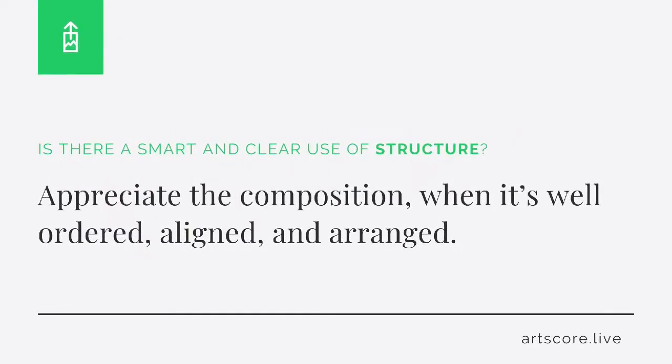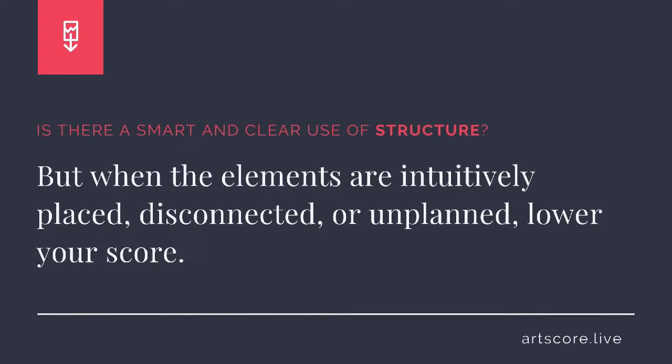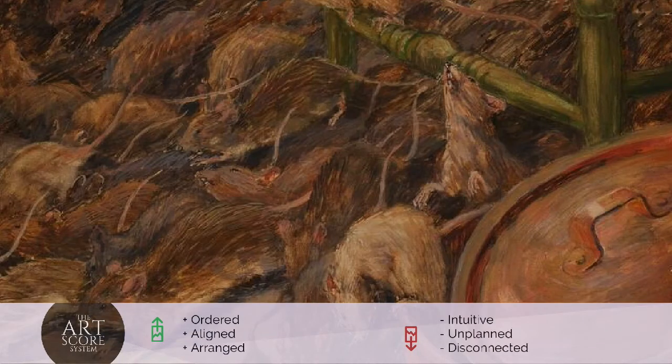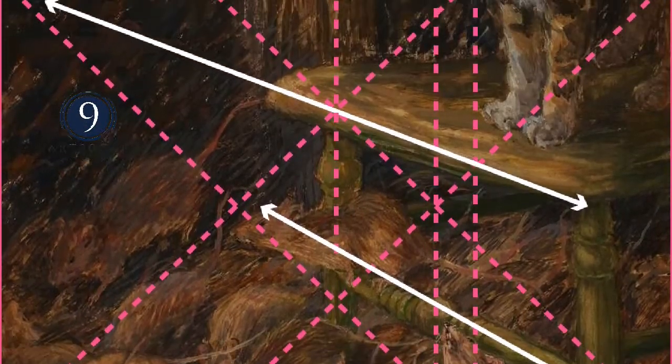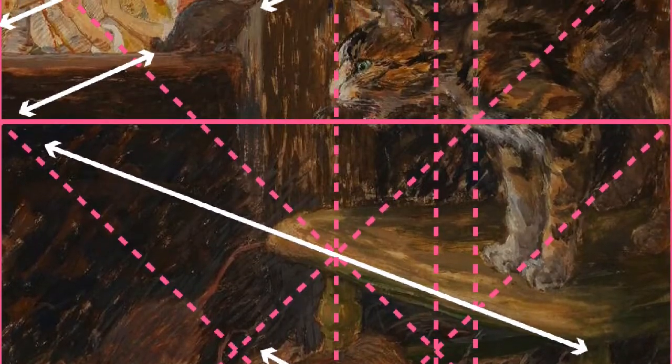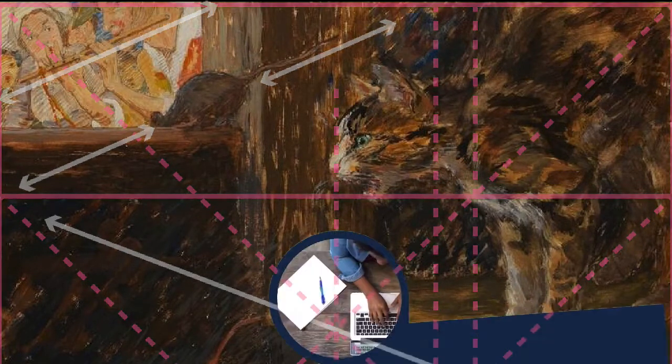Structure. Is there a smart and clear use of structure? Appreciate the composition when it's well-ordered, aligned, and arranged. But when the elements are intuitively placed, disconnected, or unplanned, lower your score. I scored the composition a 9. For me, I clearly see how the elements are strategically ordered, deliberately aligned, and intelligently arranged.